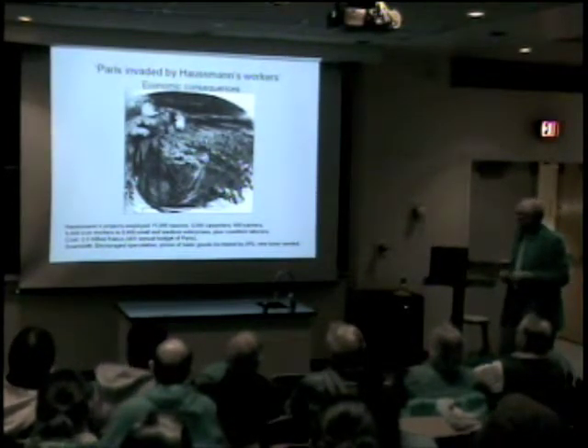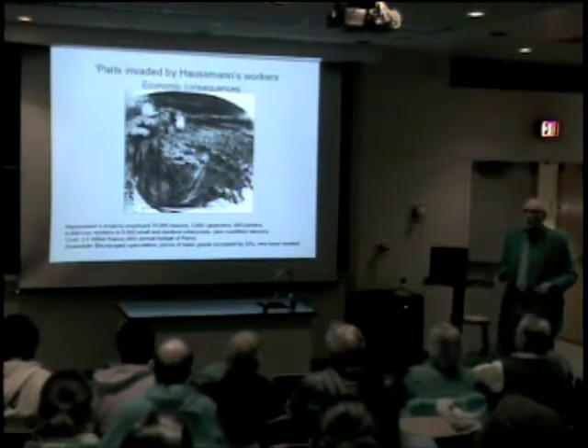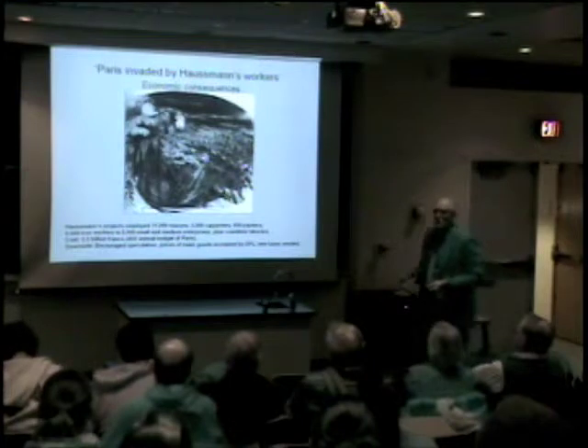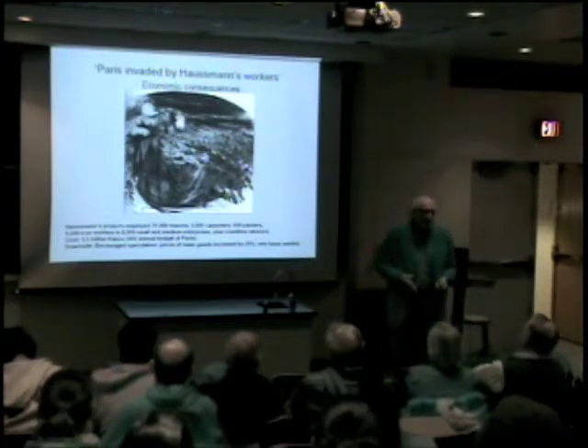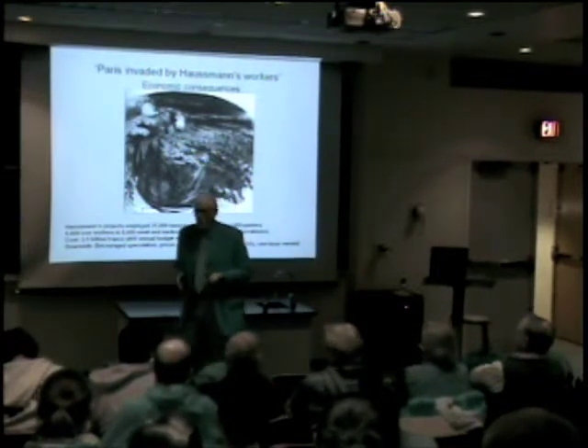There's Madame Paris being invaded by Haussmann's workers. These projects ultimately cost two and a half billion francs, and the debt was not paid off until 1929, even though Haussmann raised taxes on cement.